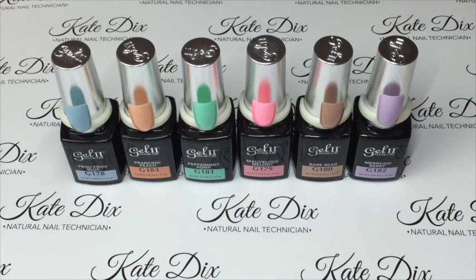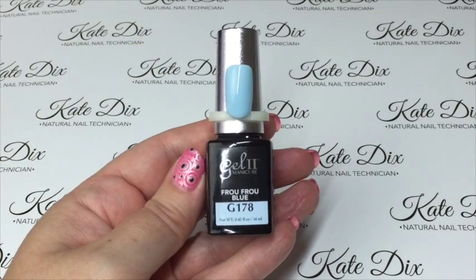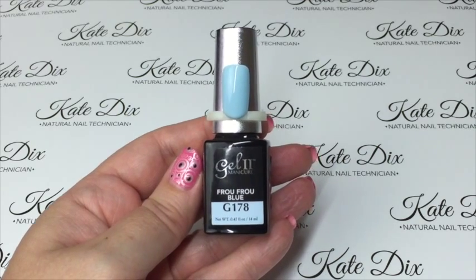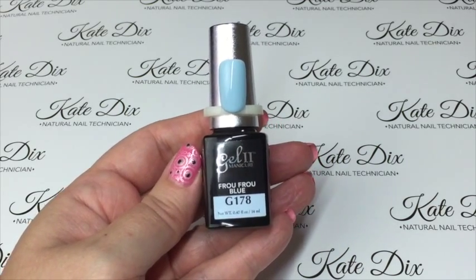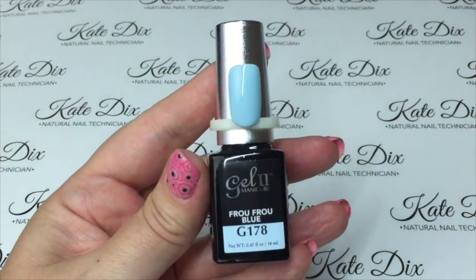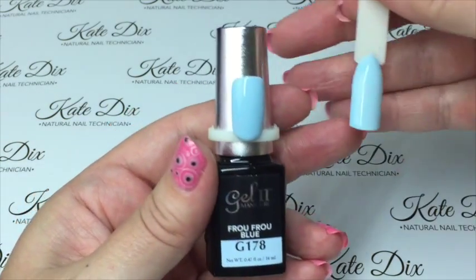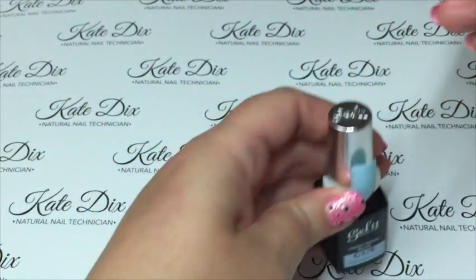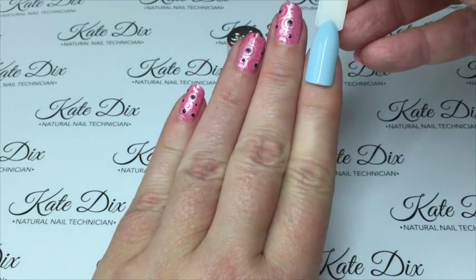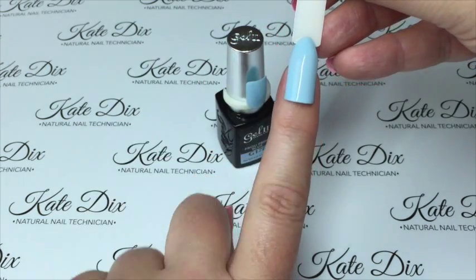Let's get started. I'll show you each one and then the color pop. They do have a ring around them — I've already done the bottles but I have a separate color pop to show you. The first one is Frou Frou Blue, and it is a very beautiful cream pastel sky blue, baby blue — whichever you want to call it. It is just gorgeous. Against my skin tone — excuse my nails, they're a bit pink — it is a really stunning blue.